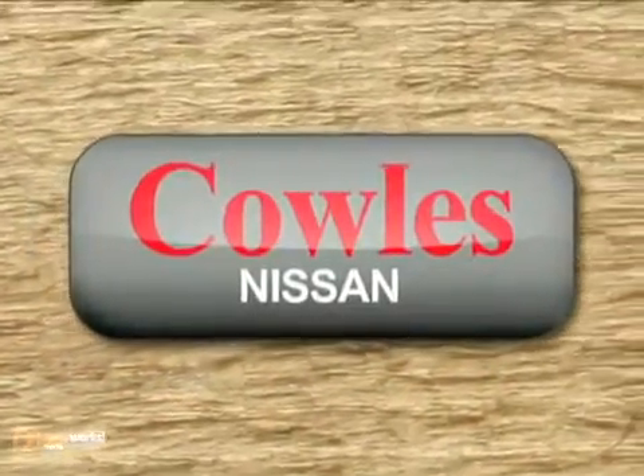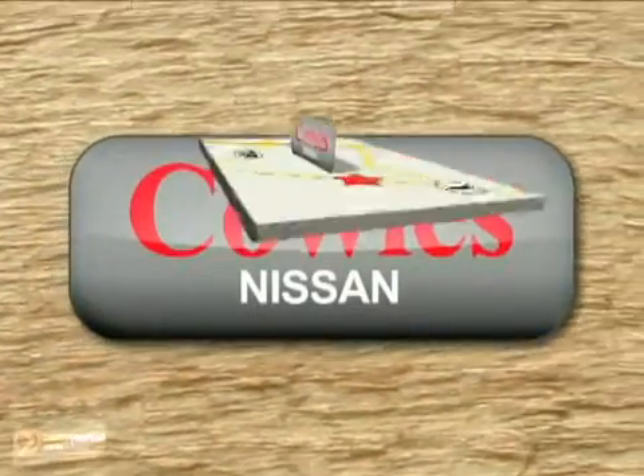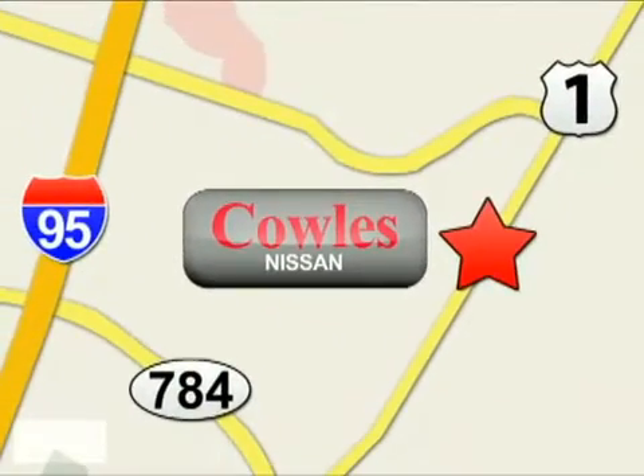You're not just a number at Kohl's Nissan, you're a family member. We're conveniently located at 14777 Jefferson Davis Highway in Woodridge.